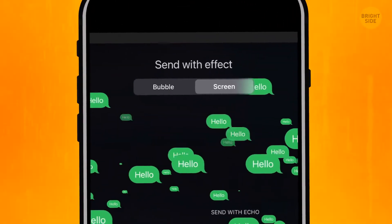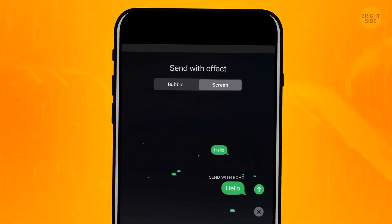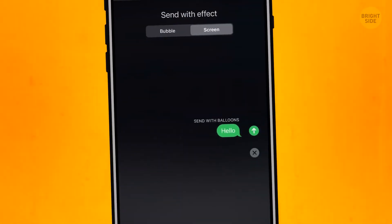Tap the right button called the screen effects. For example, it has echo effects, so your friend's screen's going to be overwhelmed with echoing texts. Slide right for a lot more different effects — there's definitely one for every touching text you're about to send.